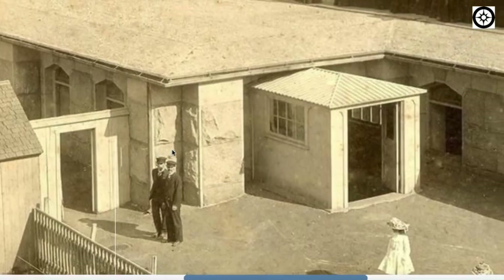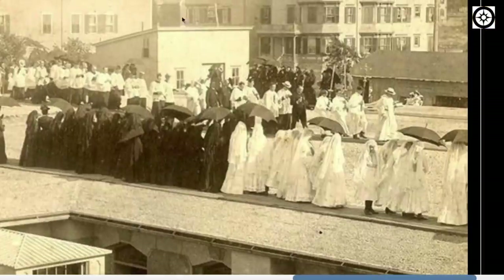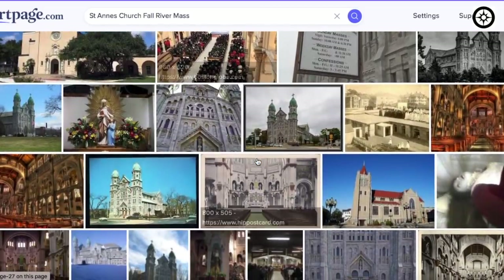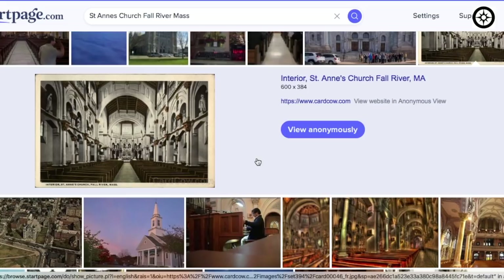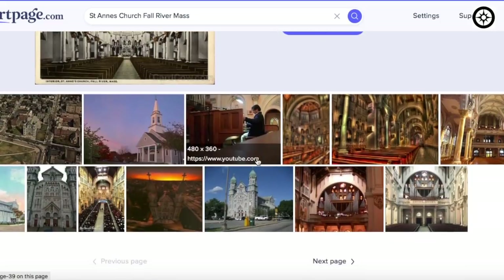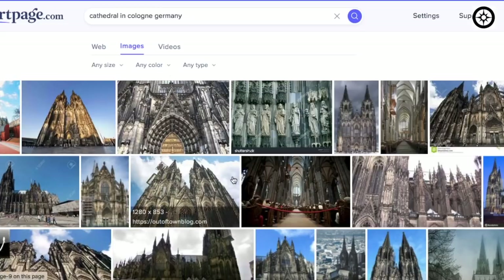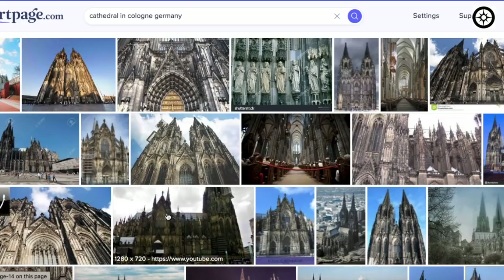And what seems to be some very large block work underneath here. Let's move on to another comment I received, talking about the Notre Dame fire, and really pointing out that the cathedral in Cologne, Germany, is very similar but much greater. So let's have a look at that — we have before in past videos, but I thought we'd revisit it with fresh eyes.